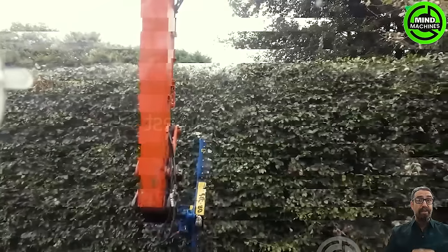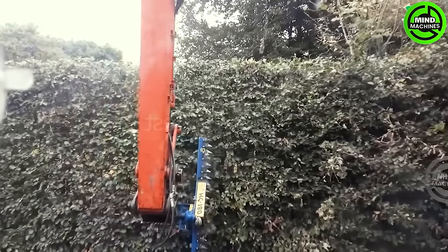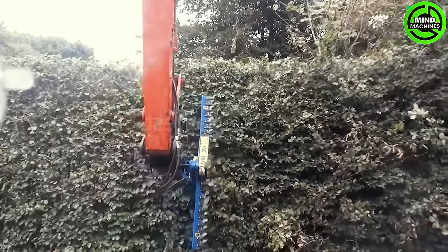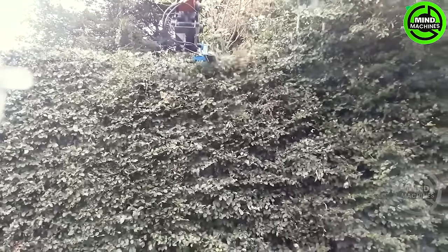The Tachi ZX-130 hedge cutter stands out as a distinctive device resembling a robust crane, but featuring a specialized rotating blade. Its blades are linked to a sturdy motor, capable of rotating at speeds of up to 150 revolutions per minute.